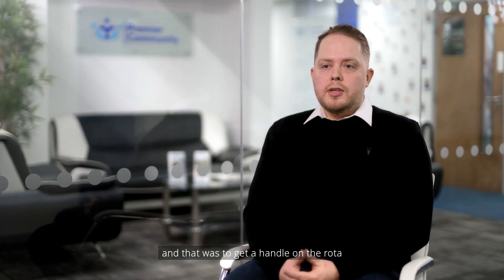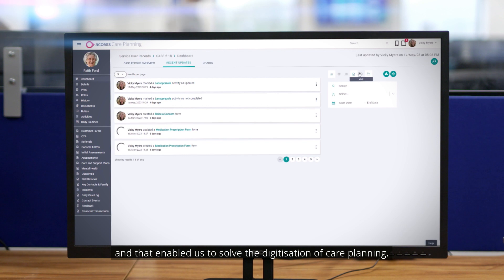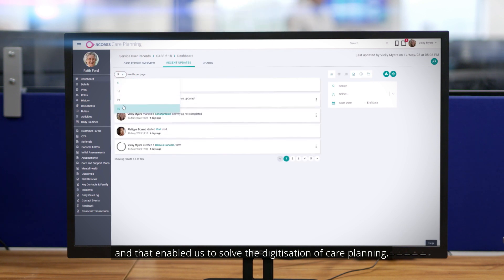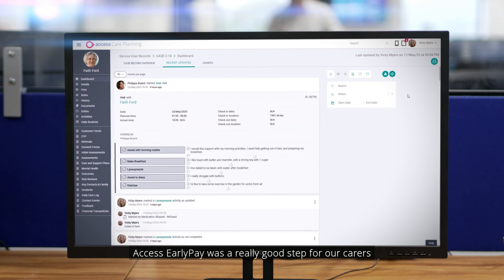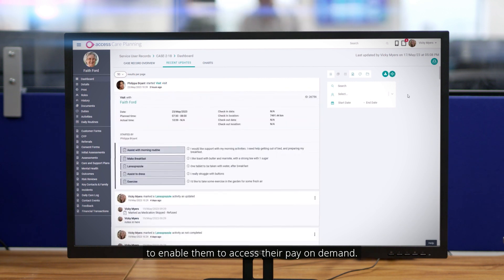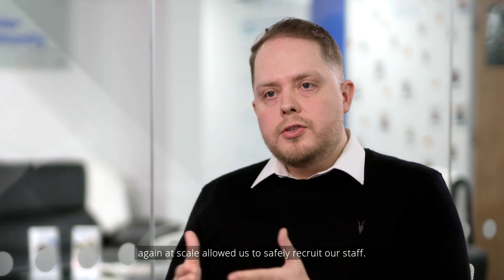We started with PeoplePlanet to solve those initial problems — to get a handle on the roster, and that was our core product. The next core product was Access Care Planning, which enabled us to solve the digitisation of care planning. Access Early Pay was a really good step for our carers to enable them to access their pay on demand, and we had Access Screening which, at scale, allowed us to safely recruit our staff.